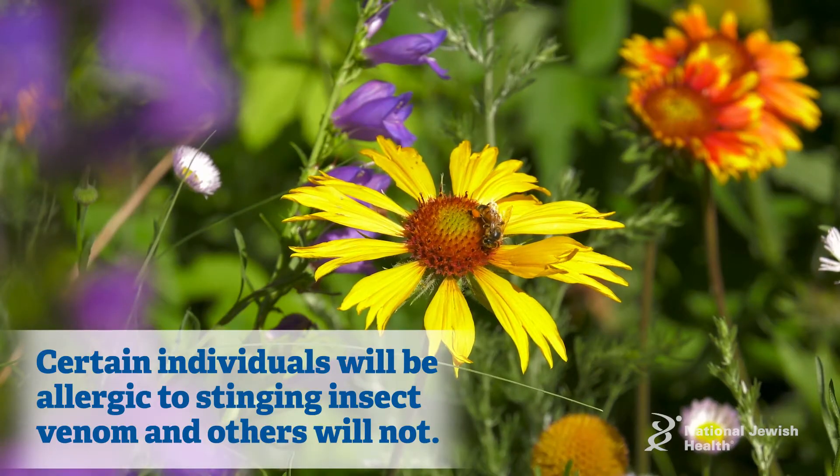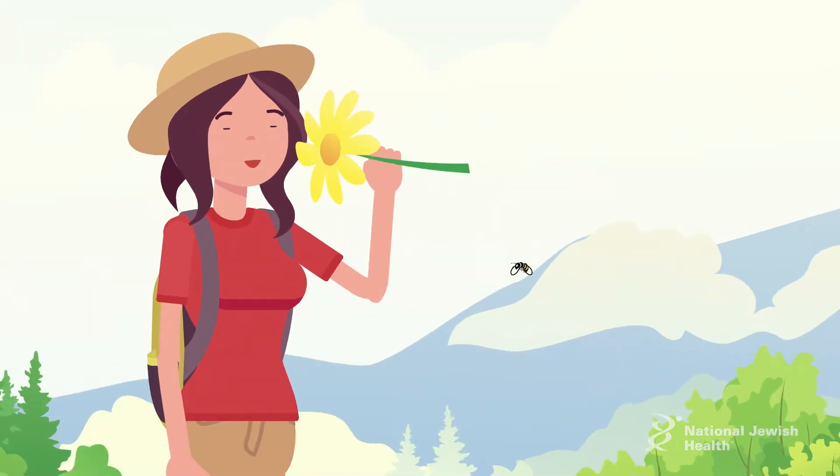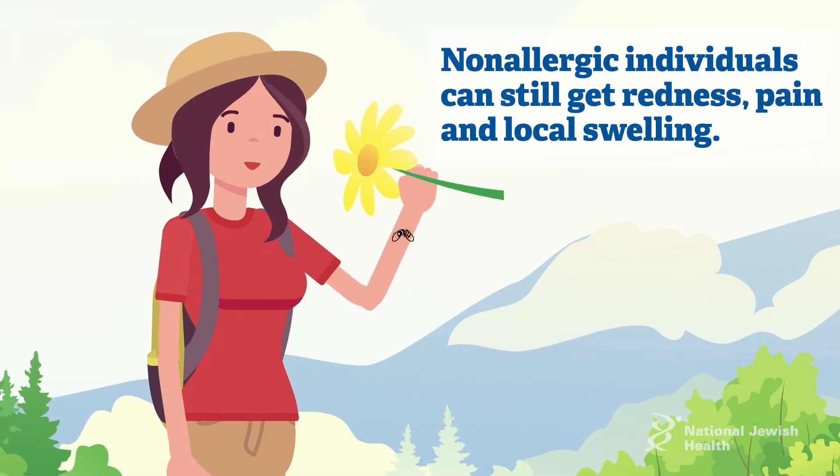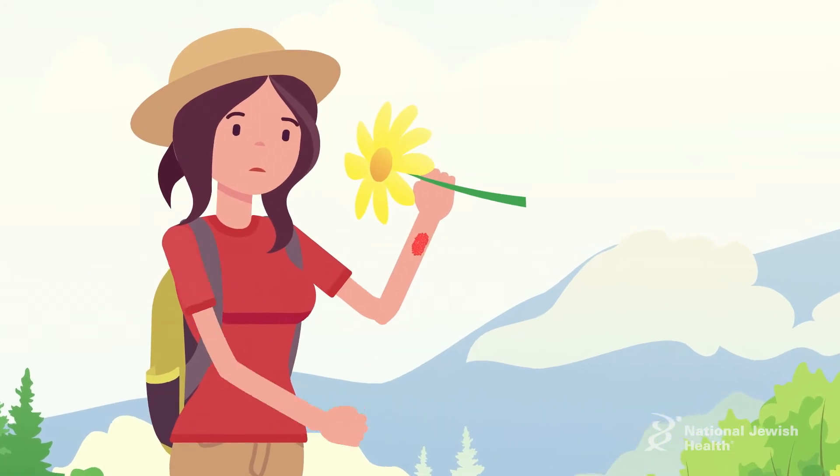Certain individuals will be allergic to the venom from the stinging insect, whereas other individuals will not. In a non-allergic individual you can still get redness, pain, and local swelling. That's pretty common with any stinging insect.